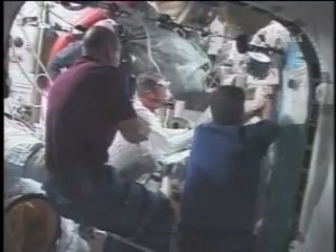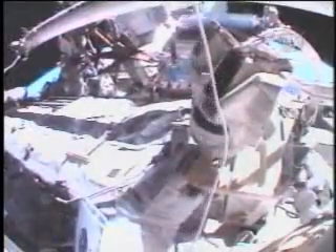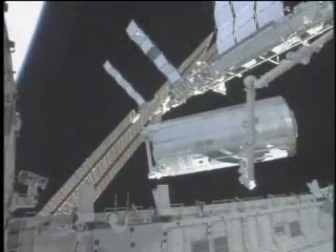Before the crew could perform the first of three scheduled spacewalks, Fossum and Garan camped out in the Quest airlock for several hours. They floated out of the hatch to oversee the unberthing of Kibo's laboratory from the shuttle's payload bay to its permanent location on the Harmony module.